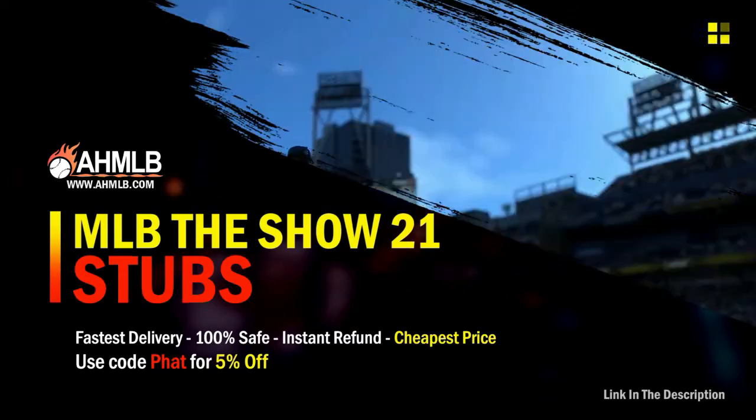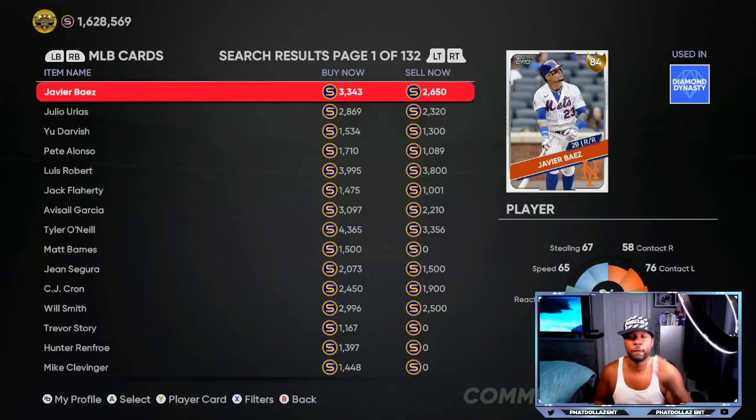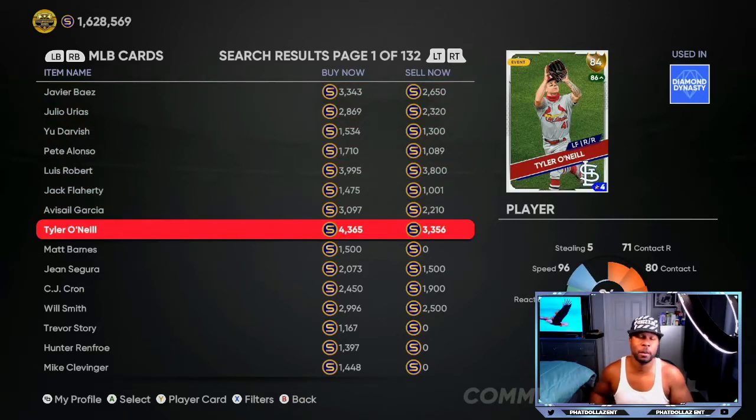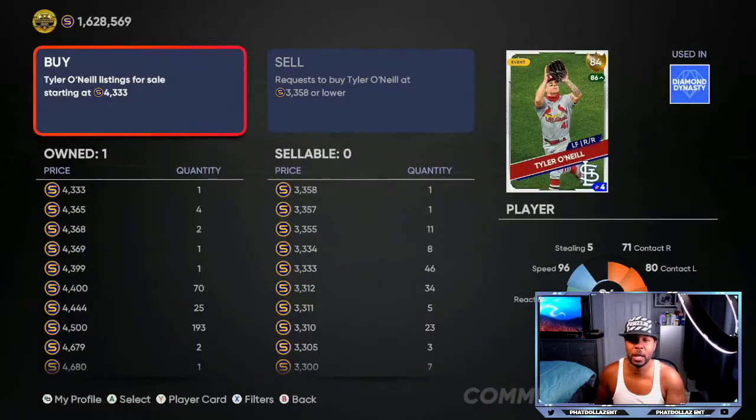The first big investment I've been telling you guys about over the past two videos is this Tyler O'Neill 33-56 — make sure you get him, he has the best shot at getting upgraded on the next roster update. Right now you can get him at 3356, or you can use the method and get him for about 3315.